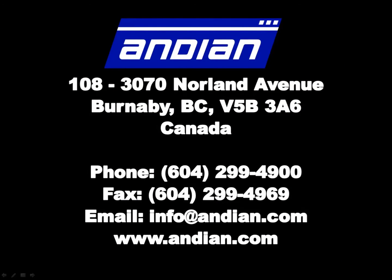Contact us to see how SolidTrack can work for you, or visit our website at www.andean.com.